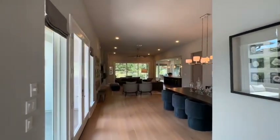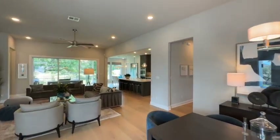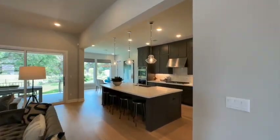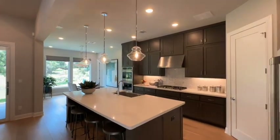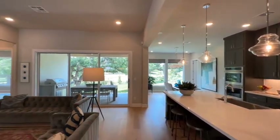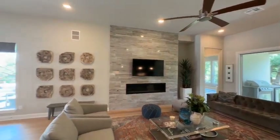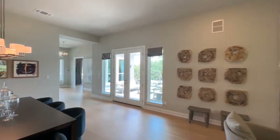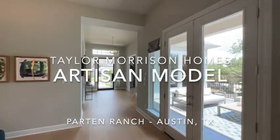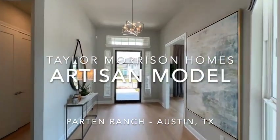We'll take one more look at the main core of this home. I am a realtor here in Austin and Central Texas. I would love to answer any questions that you have or get more information about Parton Ranch and Taylor Morrison Homes for you if you'd like. My info is in the notes — please call, text, or email me. Please be sure to hit the subscribe button and the like button. I try and put out new videos every week with lots of new construction in and around Austin, Texas. I would love for you to be a part of my channel. This has been a great tour of the Taylor Morrison Artisan model here in Parton Ranch, and as always, thank you for watching.